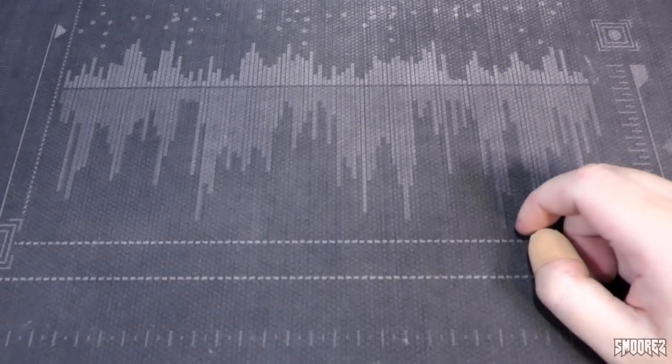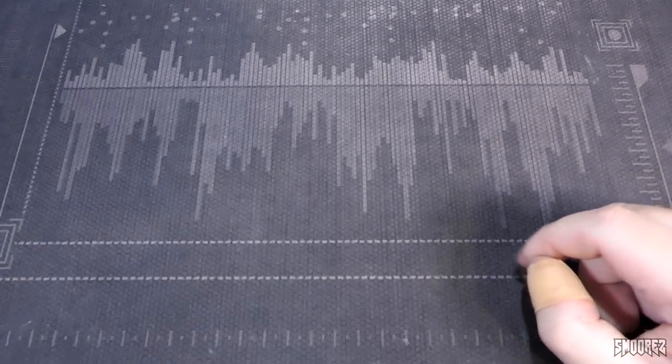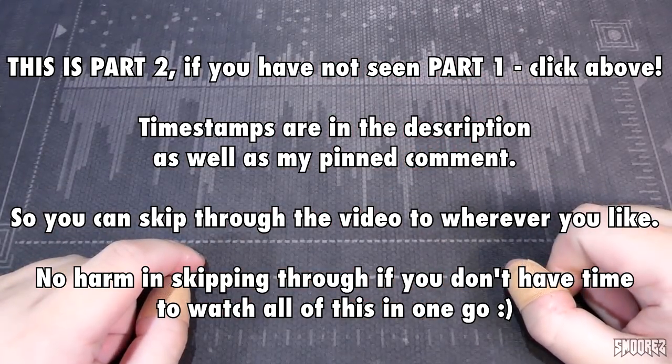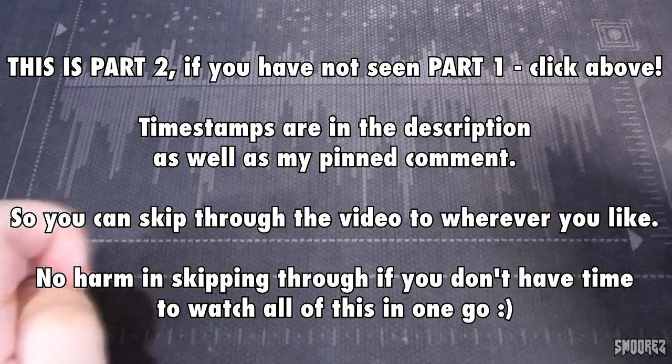Greetings everyone and welcome back to another video. This one is a continuation of a previous video, so if you haven't seen that, you might want to click up here first to see it before continuing. That video is part one, this is part two, so let's get into it.